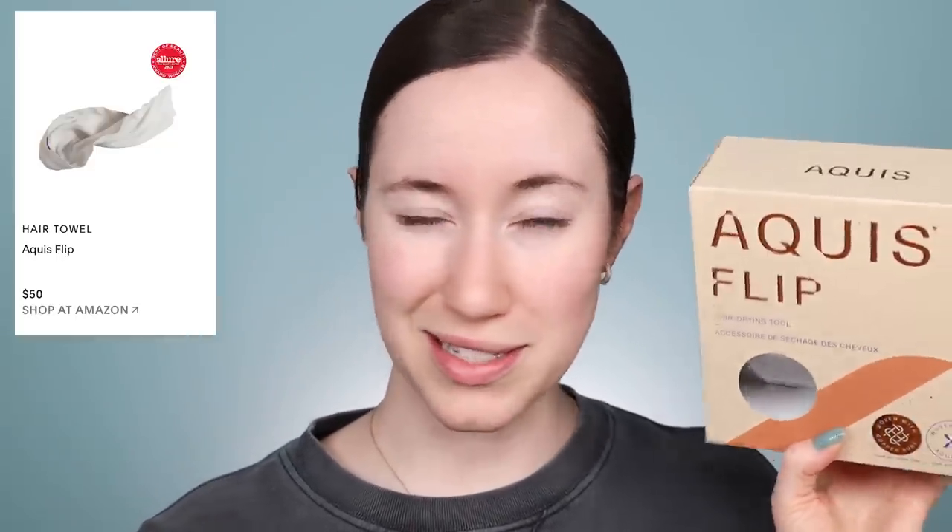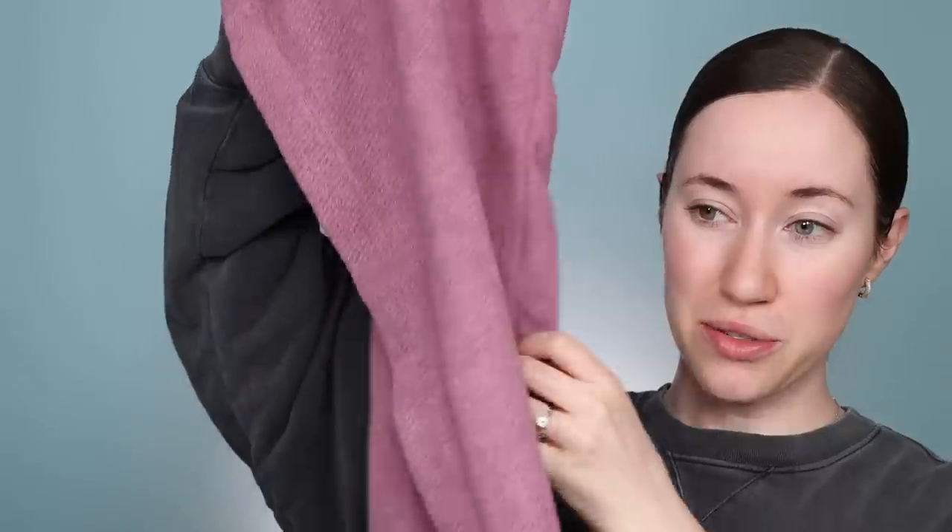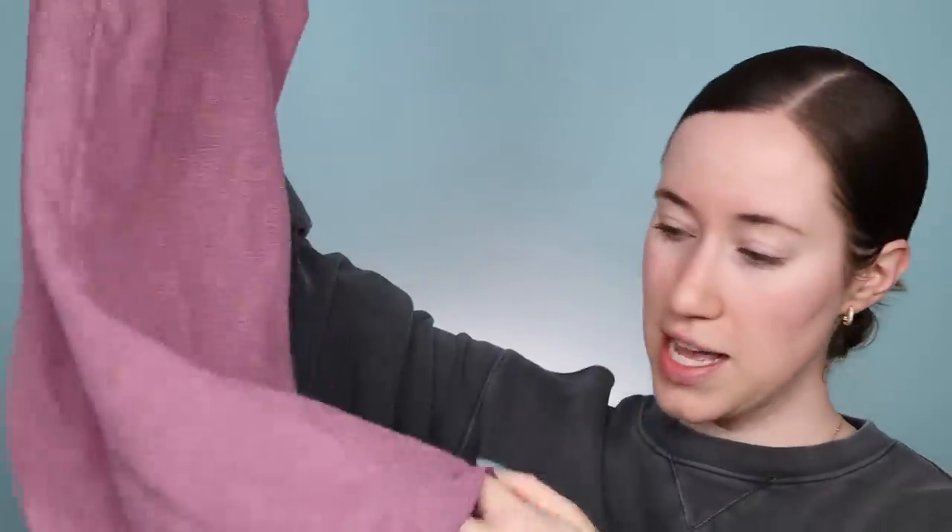I'm a massive fan of the Aquas hair towels. When I saw the Aquas Flip one, I was like, wait, is that different? Sure enough, it's different — I bought this and tried it out. The shape is slightly different; I own like five of these towels. The Aquas Flip is a lot longer and when you put your hair in it, you twist it back and it has a little elastic to secure the ends. I like this style so much more.